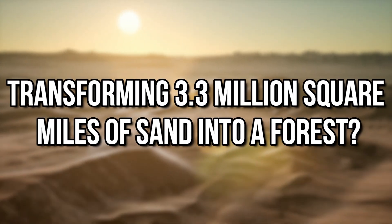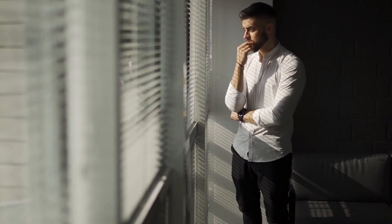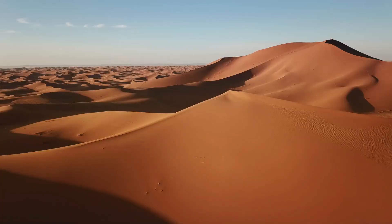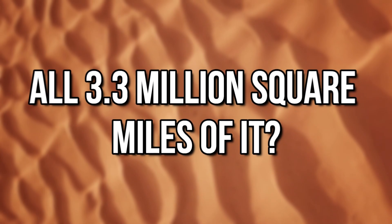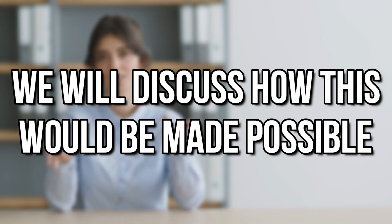Transforming 3.3 million square miles of sand into a forest? Very few know about this. Did you know that it's possible to turn a dry, arid desert into a lush, green forest? What if the Sahara Desert became the Sahara Forest — all 3.3 million square miles of it? Keep watching this video as we will discuss how this would be made possible.